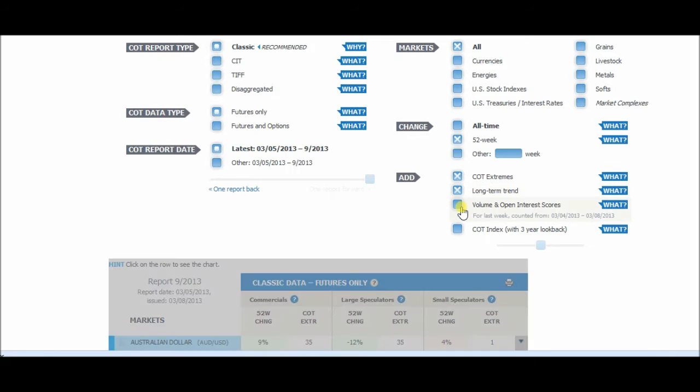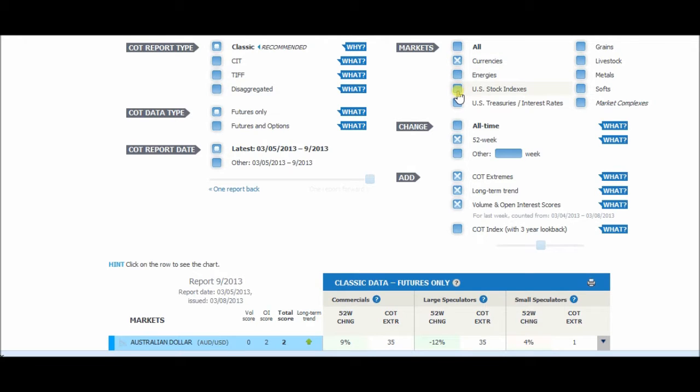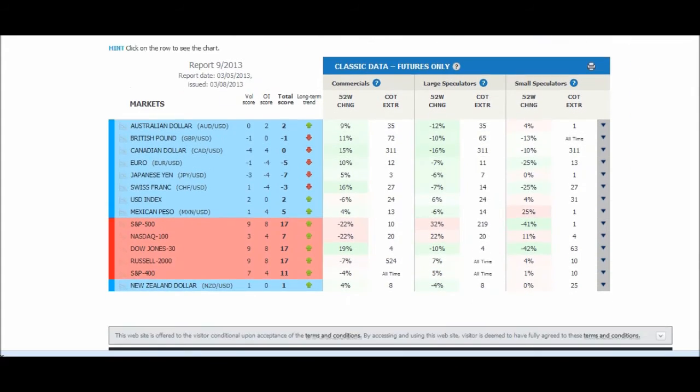Long-term trend, volume open interest, futures, just currencies — and we'll even do stock indexes because that's something that's on the watch. It's an inverse correlation.